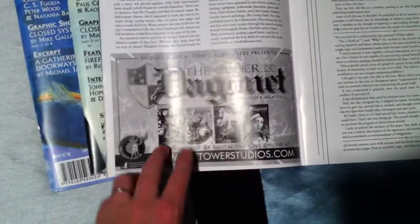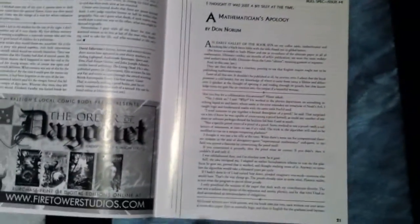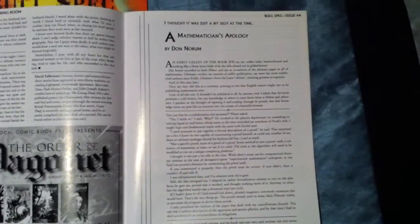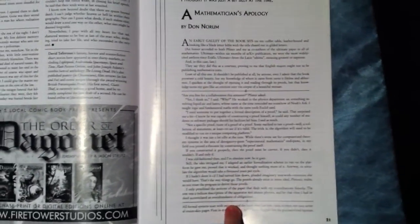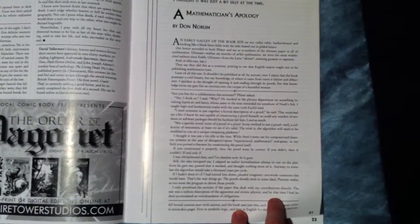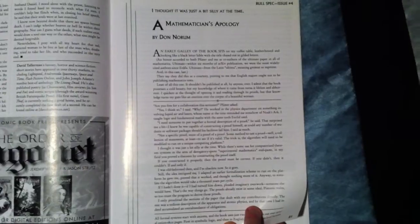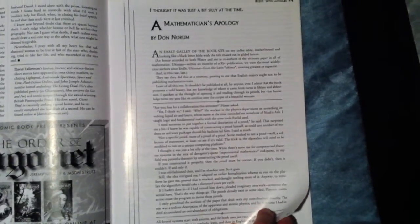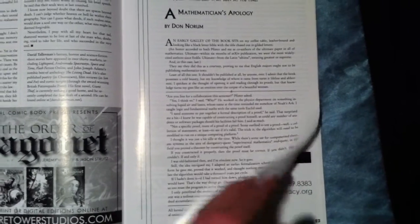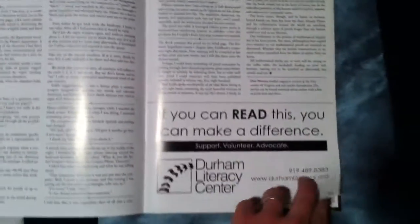There's our Order of Dagonet — Fire Tower Studios, one of our steady sponsors at Bullspec. Here's another story, 'A Mathematician's Apology' by Don Norm — one of the ones I didn't do art for, sorry Don, but I didn't want to do too much. It's a really quirky little story. Even if you're not a math geek, you'll still get a lot out of it. I really liked it, having studied plenty of math in college on the way to a computer science degree.